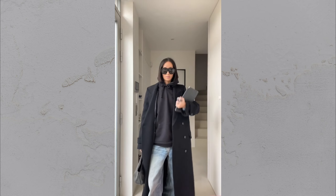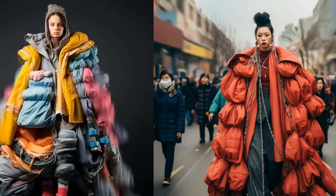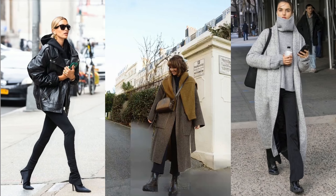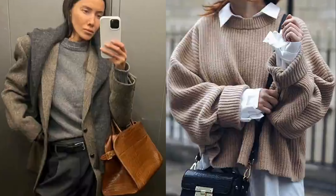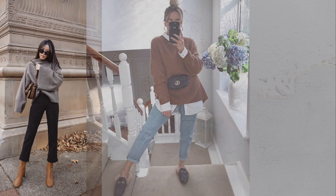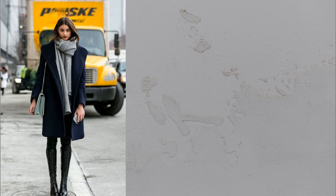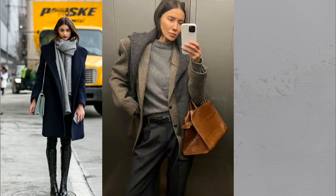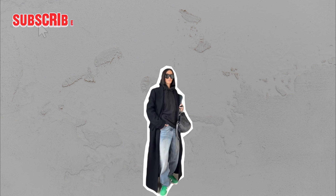Layering for fall can be tricky. How do you stay warm without feeling bulky or overwhelmed? I've been there, but once you master layering, it changes everything. In this video, I'll show you simple, stylish tricks that make layering effortless and warm. By the end, you'll know exactly how to layer like a pro and rethink your fall wardrobe. Now let's dive into the one key you need to get it right.